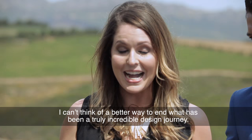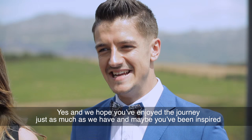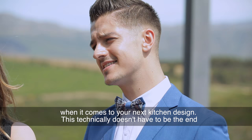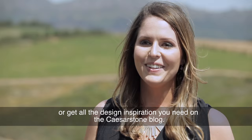Stunning vistas, delectable cuisine and beautiful kitchen designs — I can't think of a better way to end what has been a truly incredible design journey. Yes, and we hope you've enjoyed the journey just as much as we have. Maybe you've been inspired when it comes to your next kitchen design. This doesn't have to be the end because you can catch up on any episodes you've missed on our YouTube channel, or get all the design inspiration you need on the Caesarstone blog.